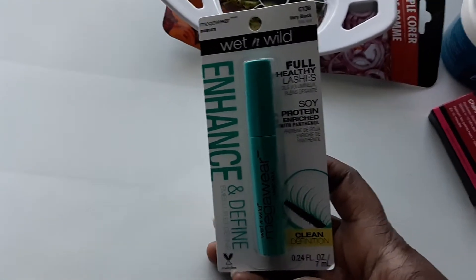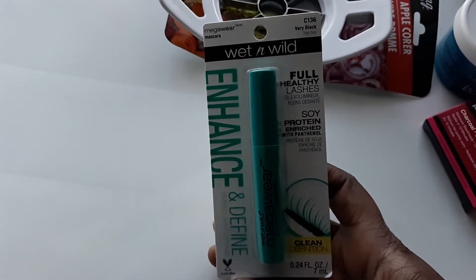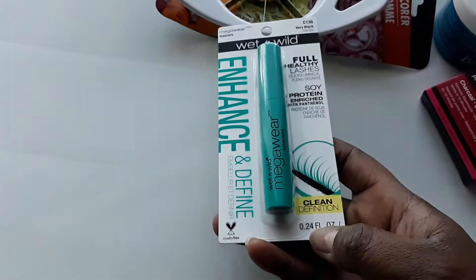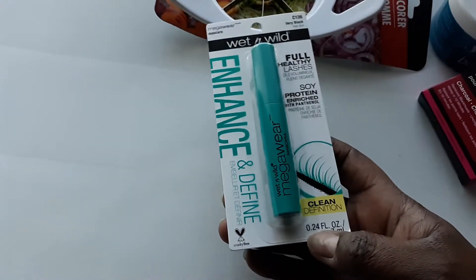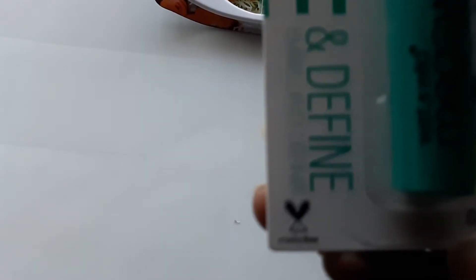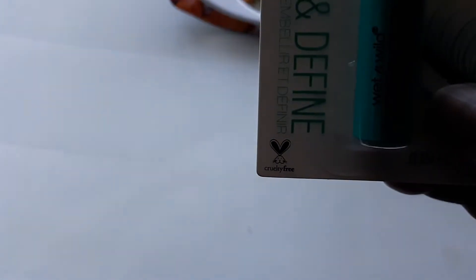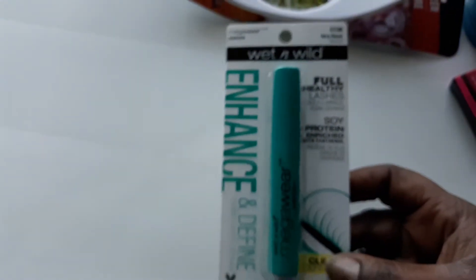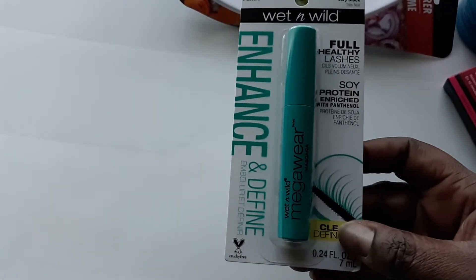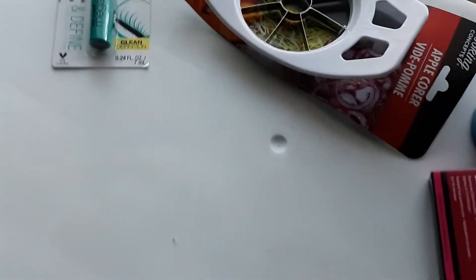I also bought myself a Wet & Wild Full Healthy Lash soy-protein enriched clean-defining mascara. I'm almost out of mascara. It's cruelty-free, and it enhances and defines your lashes for healthier-looking lashes. I usually use the Wet & Wild voluminous one in the purple, which I love, but they didn't have that at my store.